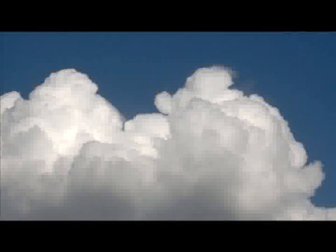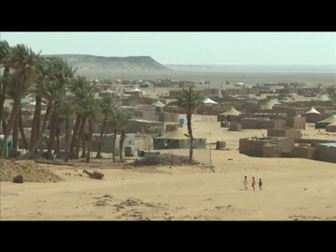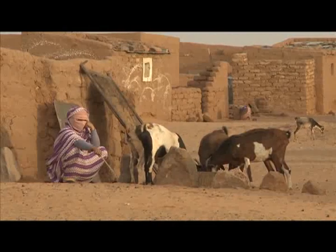Water is fundamental for the existence of life on Earth. And our species, like all the others who populate the planet, needs this resource to survive and develop.